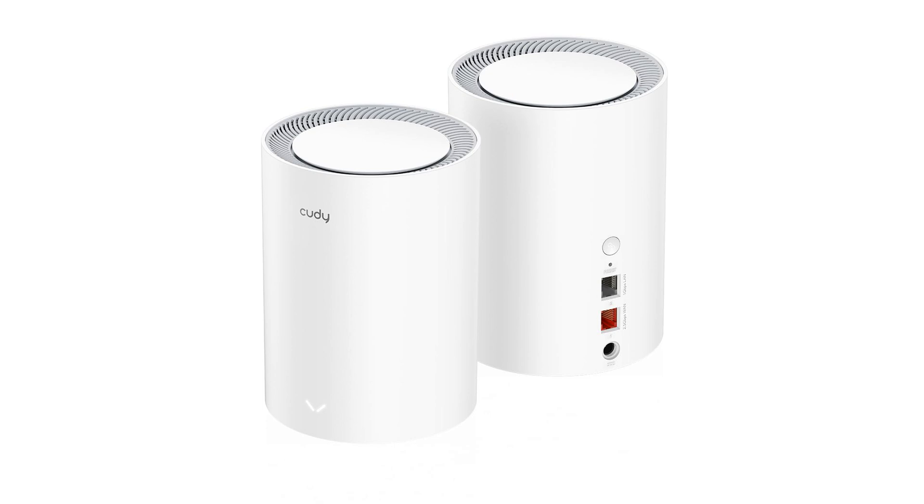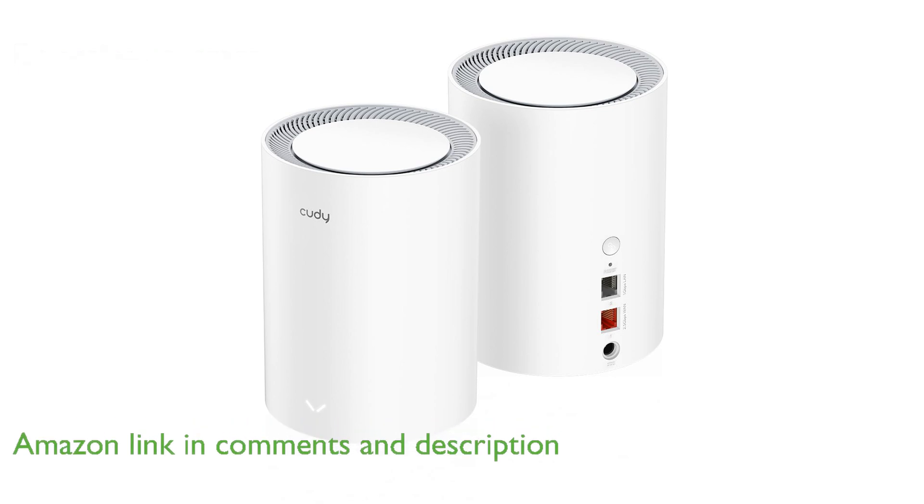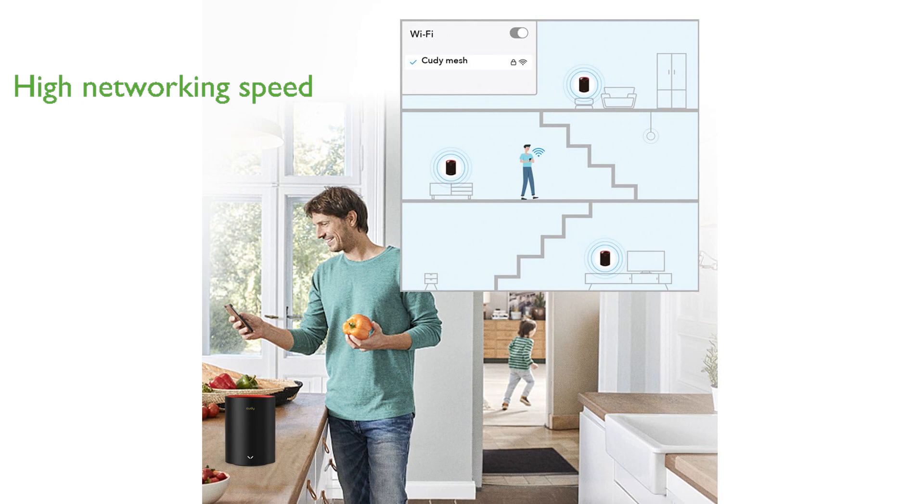The Cutie AX3000 Mesh system is an advanced Wi-Fi 6 solution that provides extensive coverage of up to 4,800 square feet, making it ideal for large homes. With a total networking speed of approximately 3,000 megabits per second, this system is significantly faster than traditional dual-band routers.